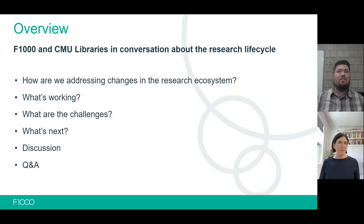We're going to start by giving you an overview of what this session is going to be about. We at F1000 and Carnegie Mellon University Libraries are going to talk about how we're addressing the changes in the research lifecycle, how our models have been changing, and what we're doing to address those changes. We'll also both talk about what's working, what the challenges have been, and what we're working on next.